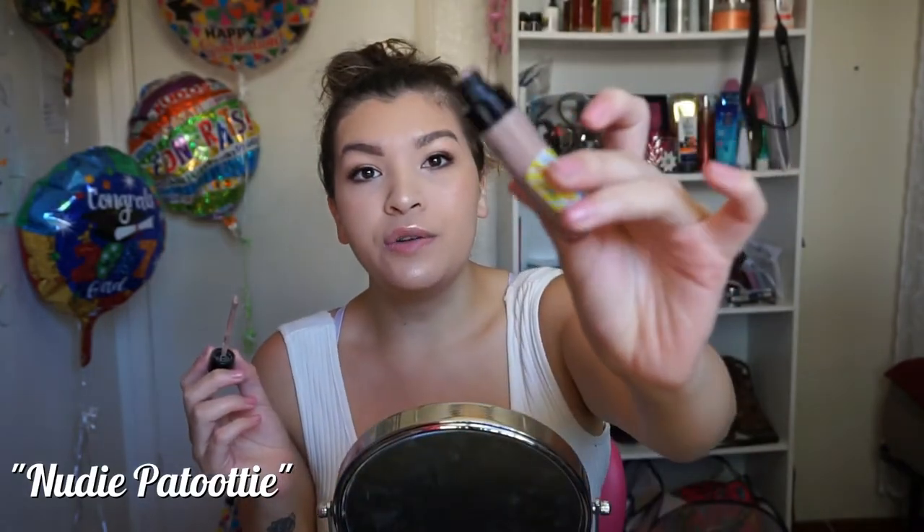I also want to let you guys know that I did own two of these previously before I bought the entire collection, and I did really like one of them. So this one right here is called Nudie Patootie and it's a nude shade. That's like my foundation color. It's a pretty color — it'd be pretty on somebody that was probably a little bit more fair. Anybody that's darker than me, I don't recommend it. Just for the shade.